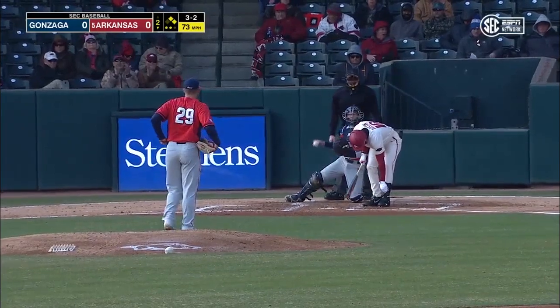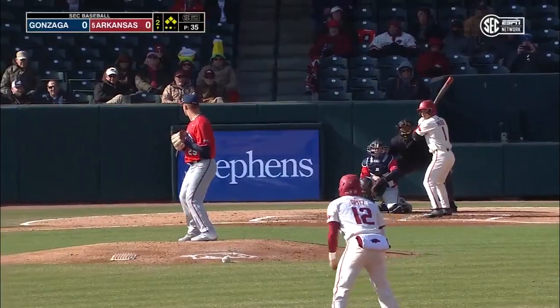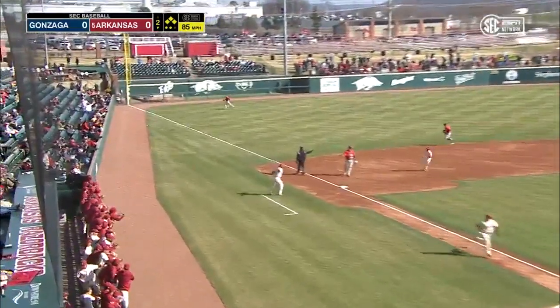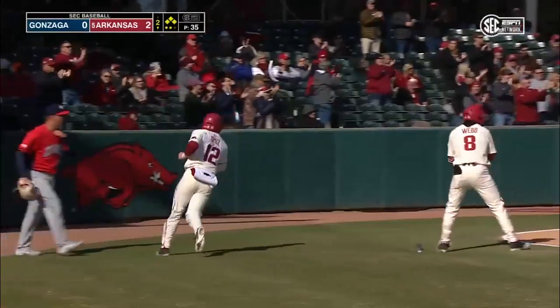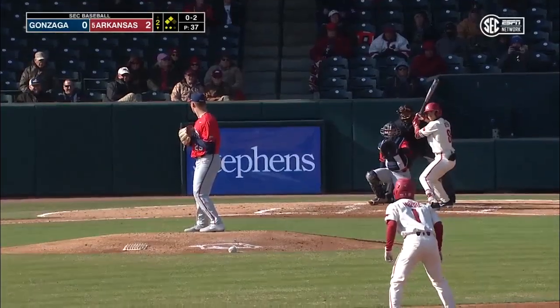The payoff pitch is low — ball, full count — and the bases are loaded. That one hit fair, into the corner, it'll score two and maybe more. Austin will hold at third base, and Robert Moore's two-run double has put the Razorbacks in front in the second inning.